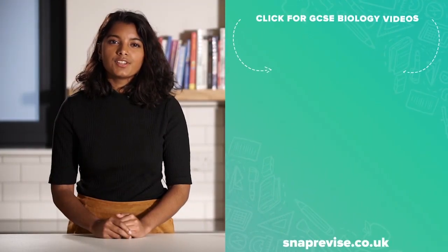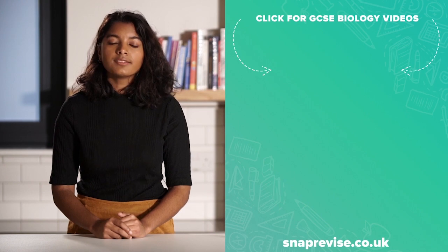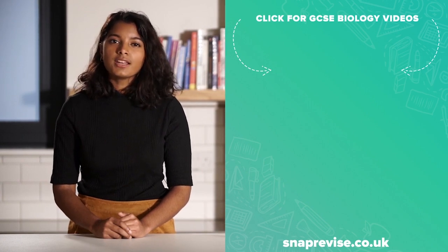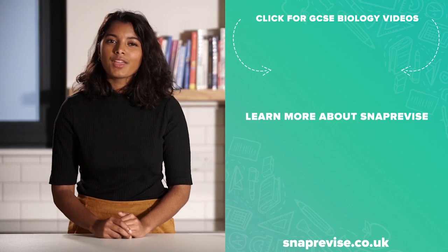Hey guys, I hope you enjoyed the video. If you're looking for an amazing GCSE biology and combined science resource, join me today in my series of engaging bite-sized video tutorials. Just click the SnapRevise smiley face and together let's make biology at GCSE a walk in the park.